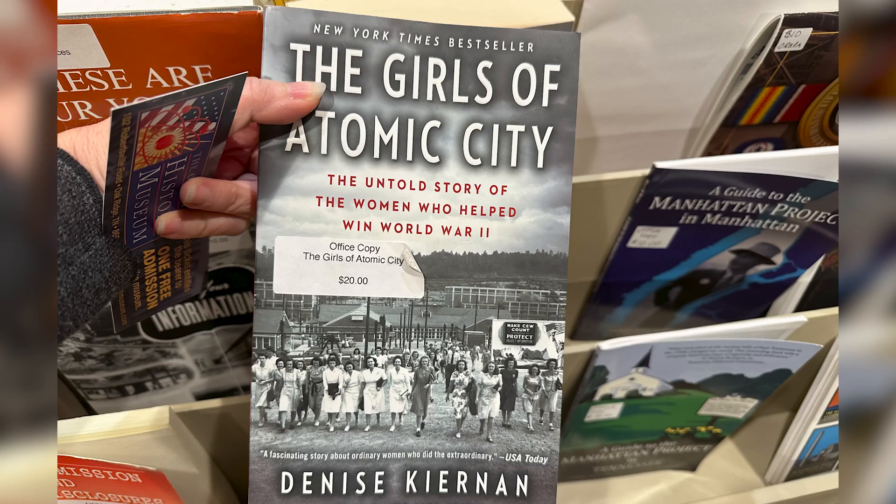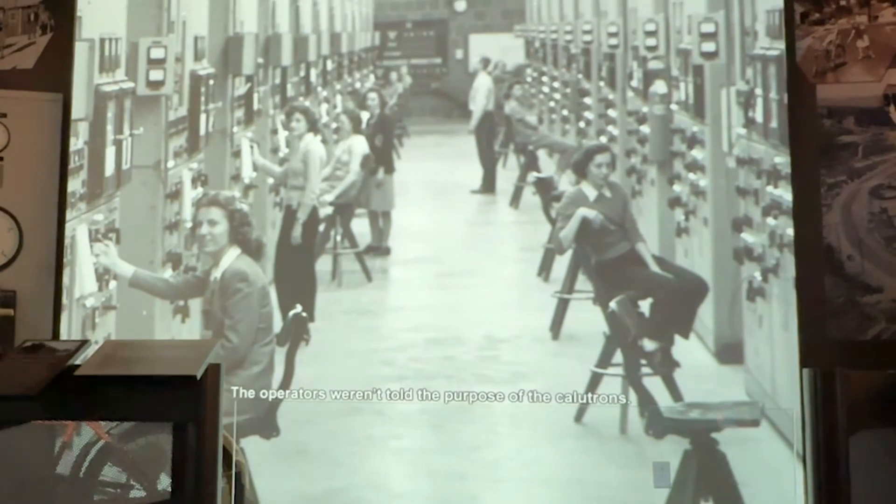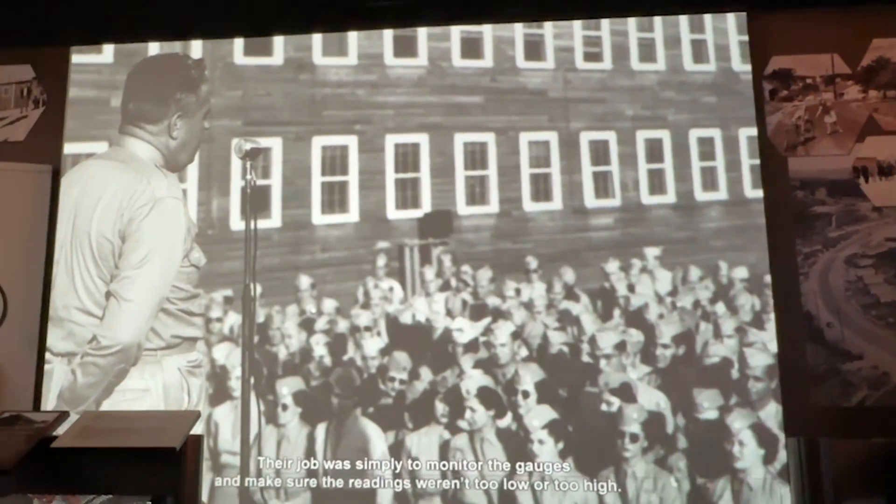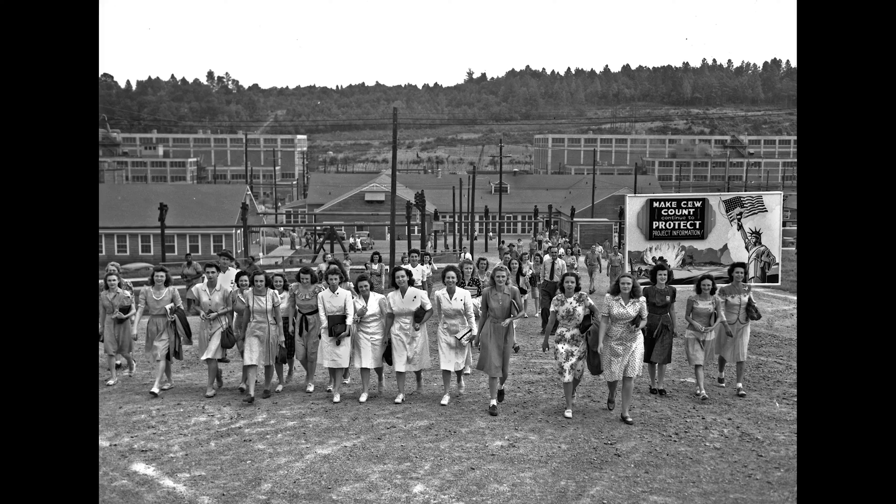I read a book several years ago — something like 'The Women of Secret City,' I can't remember the exact title, I'll put it on screen — about how so many women during the war were used in this production effort. They liked to hire women because they didn't ask any questions. They would turn the knobs, they had great attention to detail, and they had no idea what they were working on. They got on buses, went into the hills of Oak Ridge, with no idea when they'd be back. They were promised good jobs. It was a very fascinating story.